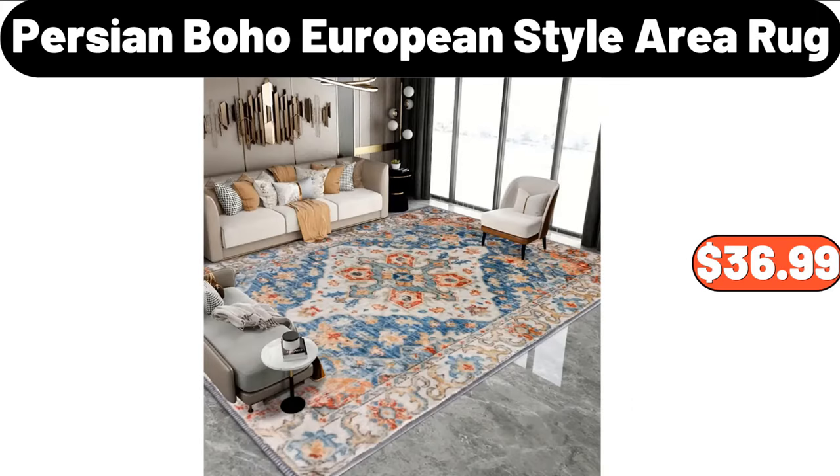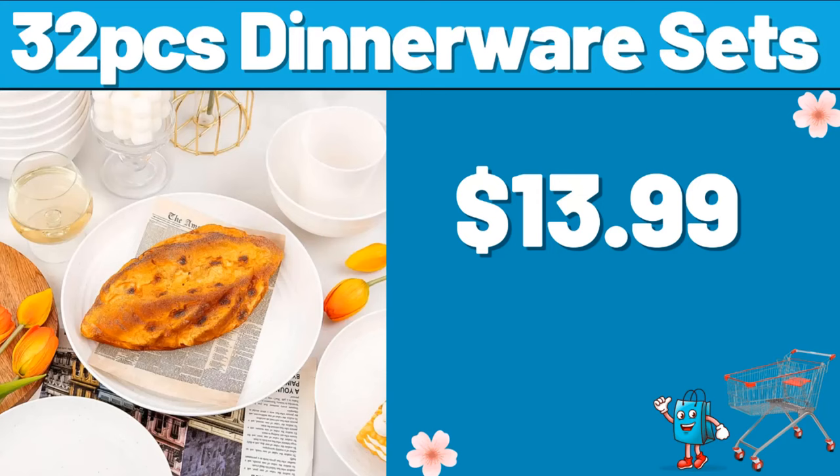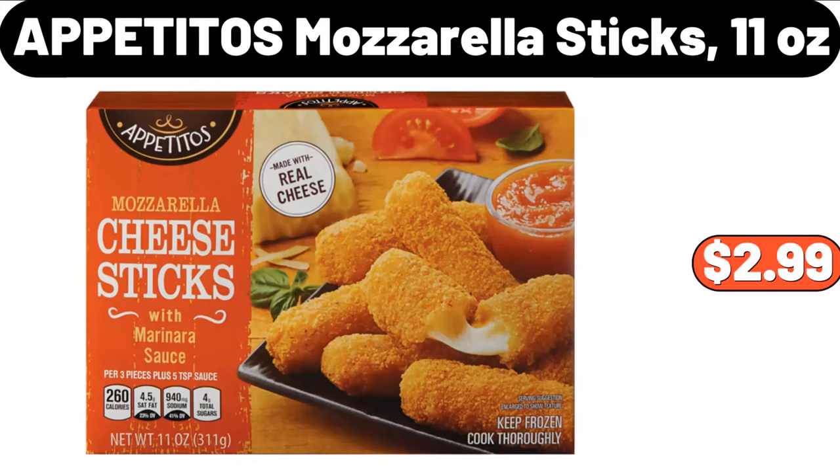Persian Boho European Style Area Rug, $36.99. 2 PCS Spice Rack Organizer, $8.99. 32 PCS Dinnerware Sets, $13.99.